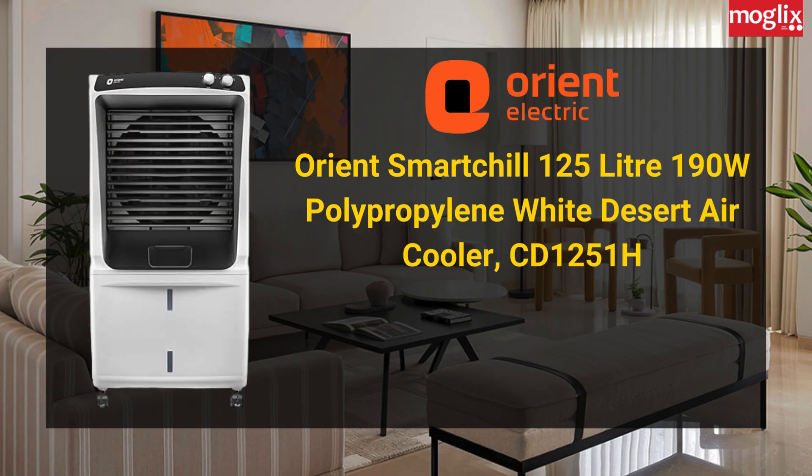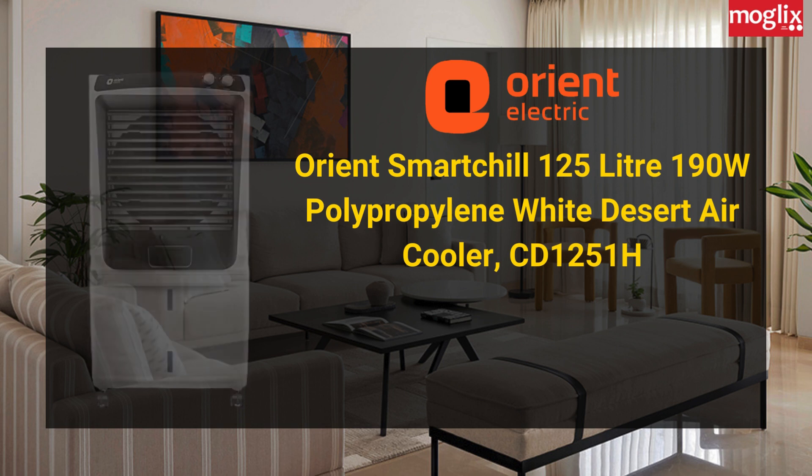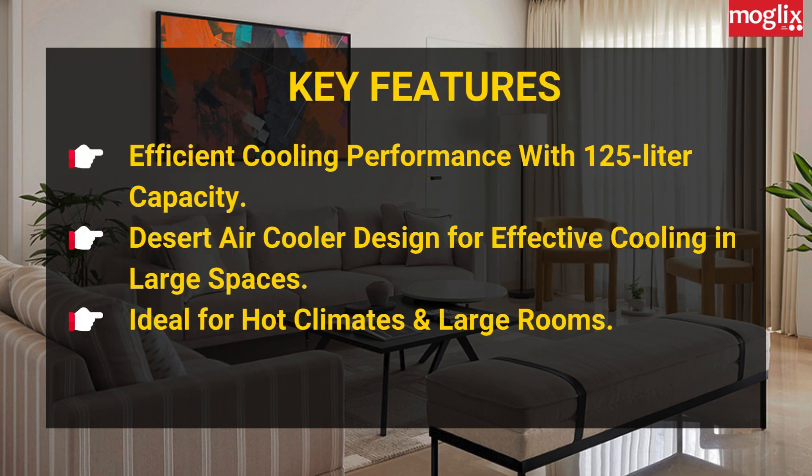Orion SmartChill 125L 190W Polypropylene Wide Desert Air Cooler CD1251H. Key Features: efficient cooling performance with 125L capacity, desert air cooler designed for effective cooling in large spaces, ideal for hot climates and large rooms.